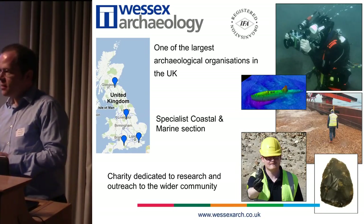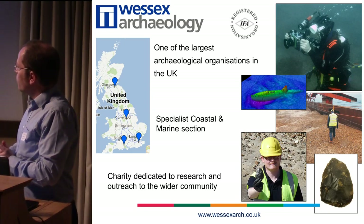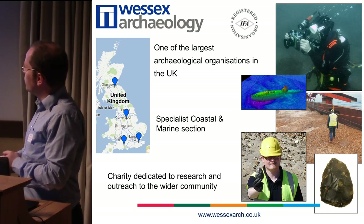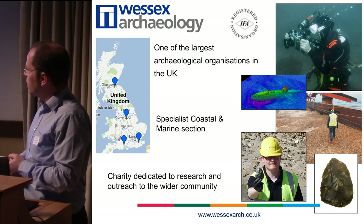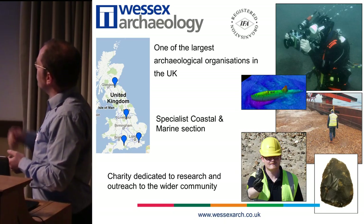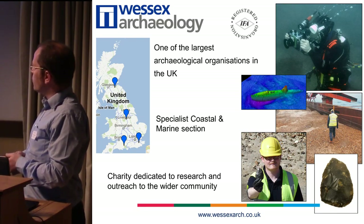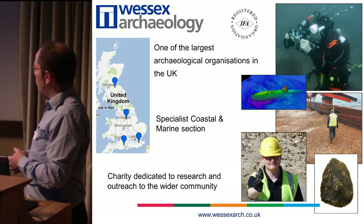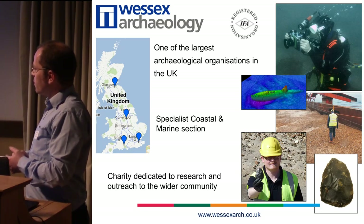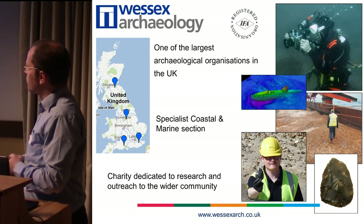A quick word about Wessex Archaeology, in case anyone's not familiar with us. We are a charitable company. We have offices all over the UK. We do a lot of specialist work in coastal and marine — diving work, offshore sonar survey work, lots of research, submerged prehistoric work — and we have a whole terrestrial division. In Scotland, we do mostly coastal and marine work.